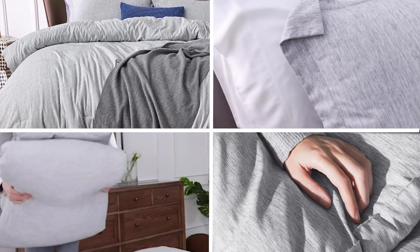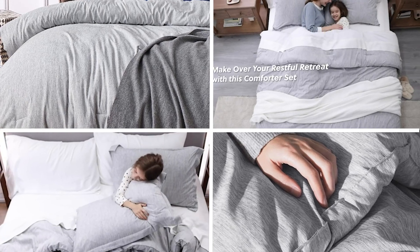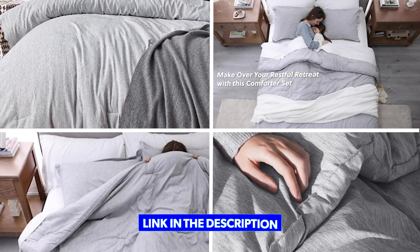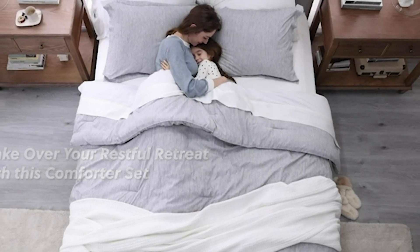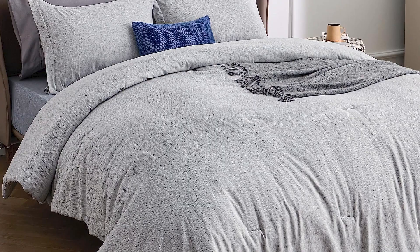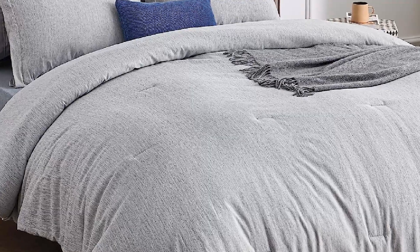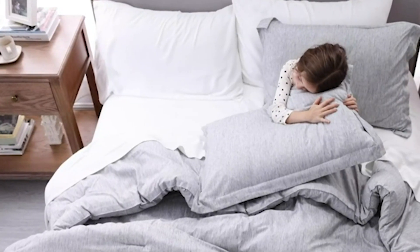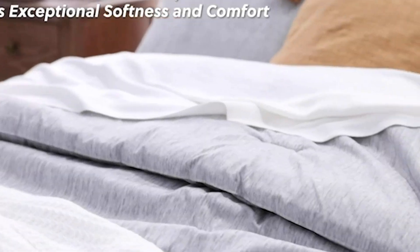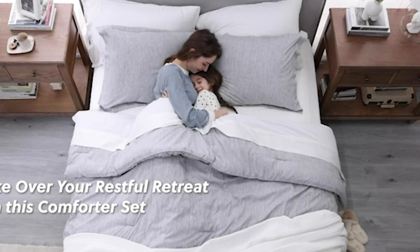Finally, the number five position is held by the Bedger Queen Comforter Set. This is a great choice for anyone looking for a cozy and stylish bedding option. Made from soft microfiber, the comforter is lightweight yet warm, making it ideal for year-round use. The set includes two pillow shams, which feature the same colorful and contemporary design as the comforter, adding a cohesive and stylish look to your bedroom. The comforter is also machine washable and retains its shape and color after multiple washes. With a wide range of color and pattern options available, the Bedger Queen Comforter Set is a great way to add a pop of personality and comfort to your sleeping space.